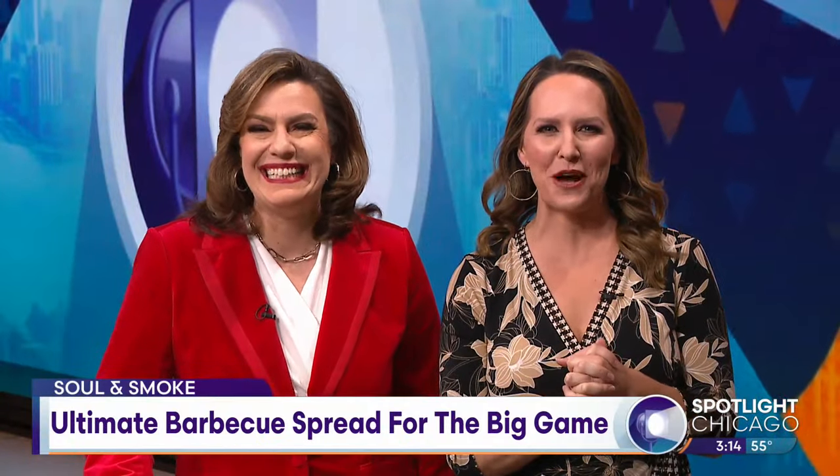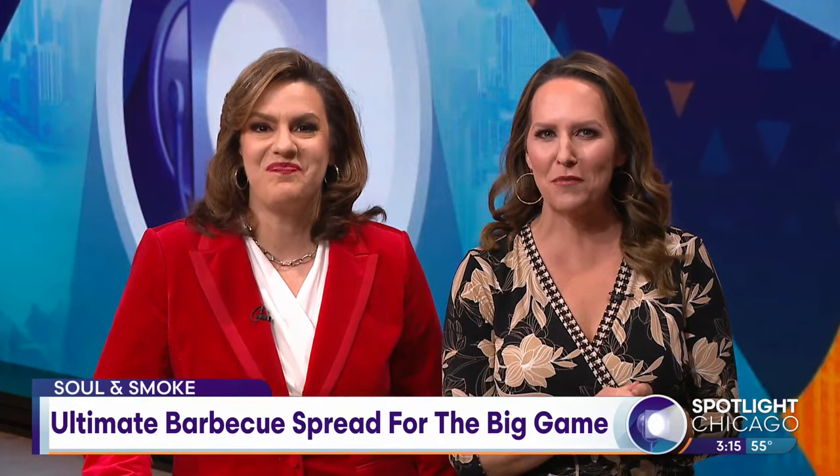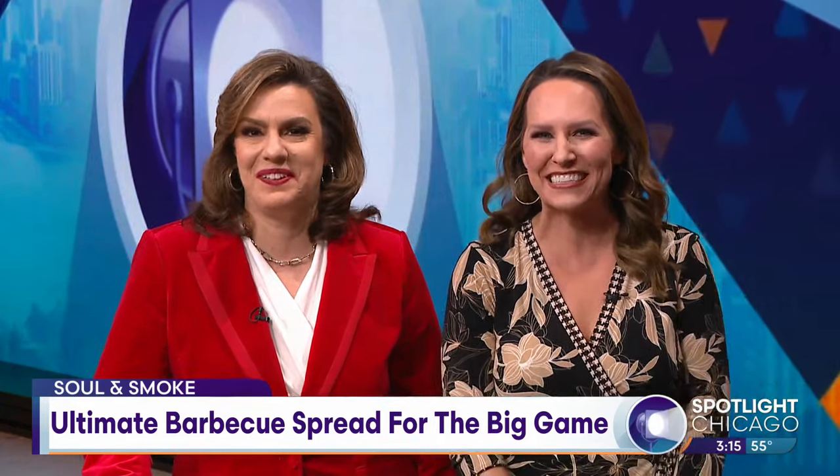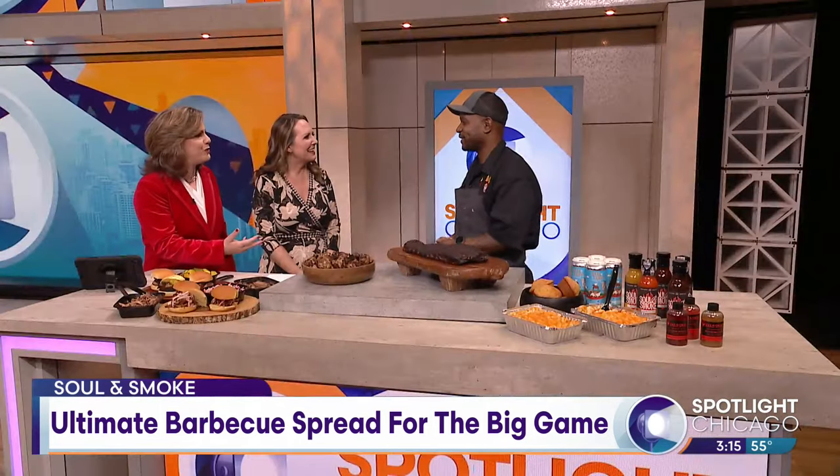If you are looking to add some barbecue options to your big game spread, how about a slider kit featuring brisket, pastrami, pork, even a vegan option? It smells so good. Here with more on how you can get your order in now, Soul & Smoke chef and co-owner DeAndre Carter. Thank you so much for being here.